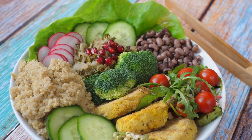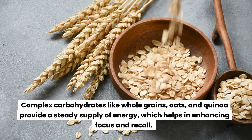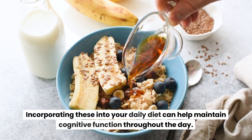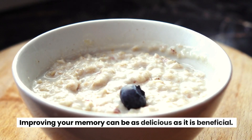Choose complex carbohydrates. Fueling your brain with the right kind of energy can boost cognitive function, including memory. Complex carbohydrates like whole grains, oats, and quinoa provide a steady supply of energy, which helps in enhancing focus and recall. Incorporating these into your daily diet can help maintain cognitive function throughout the day.